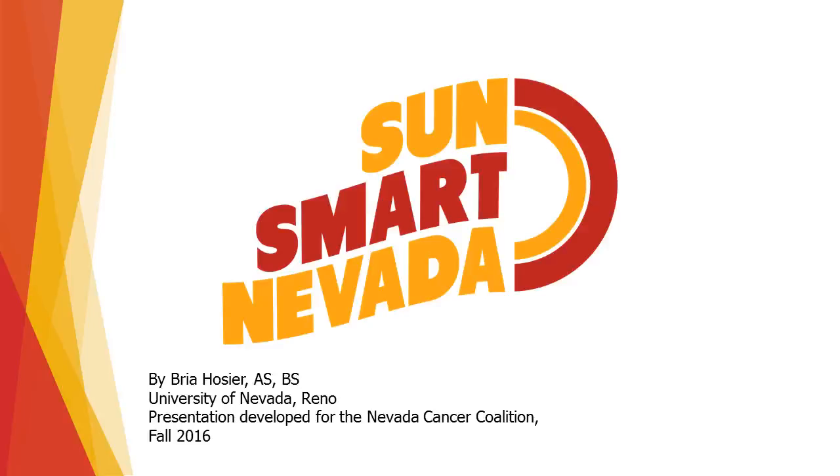Hi, my name is Brea Hozier, and I'm from the University of Reno, Nevada, and I would like to talk to you today about the sun and how it can affect you.